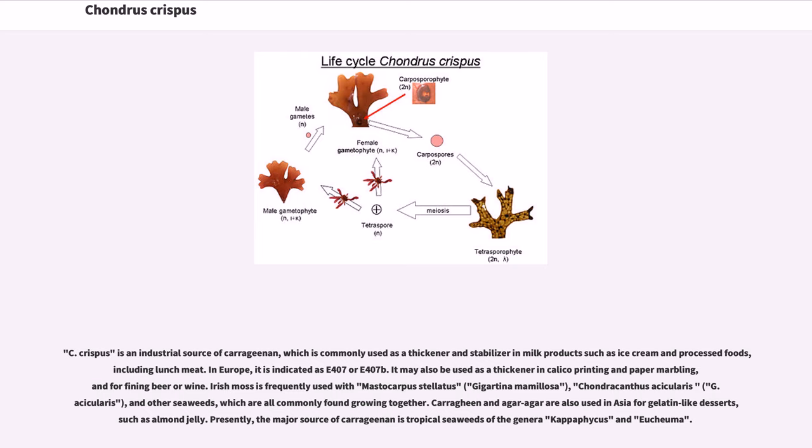Irish moss is frequently used with Mastocarpus stellatus, Gigartina mammillosa, Chondracanthus acicularis, G. acicularis, and other seaweeds, which are all commonly found growing together. Carrageenan and agar-agar are also used in Asia for gelatin-like desserts, such as almond jelly. Presently, the major source of carrageenan is tropical seaweeds of the genera Kappaphycus and Eucheuma.